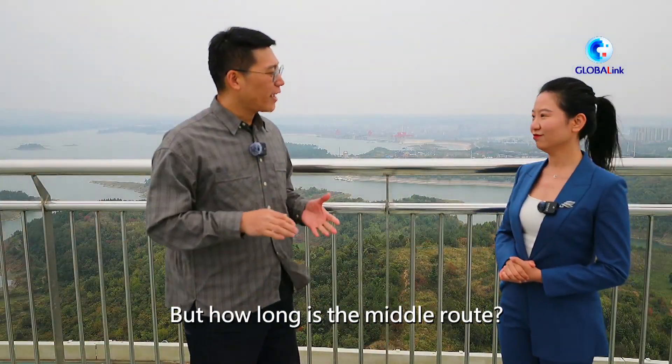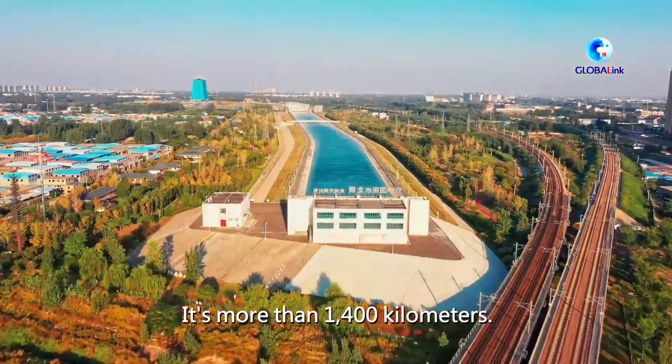That's very gorgeous! But how long is the middle route? It's more than 1,400 kilometers.